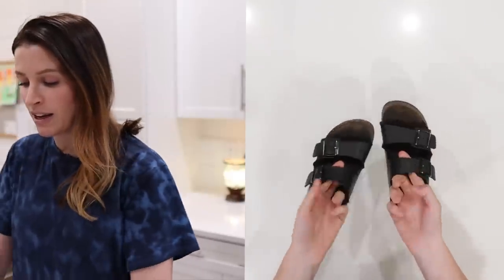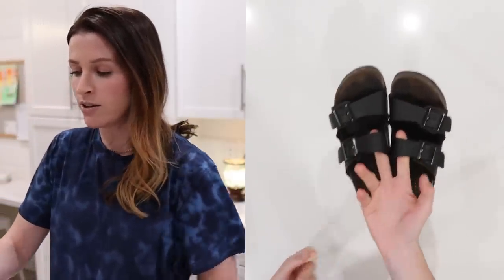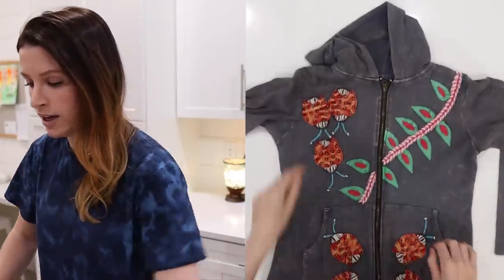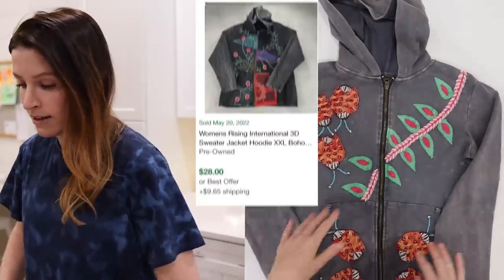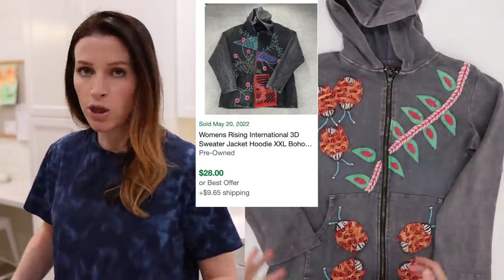I feel like I have been picking up Birkenstocks like crazy. These are the Arizonas in classic black. There's a little bit of wear but these will still sell great — $30, $40 at least. This is a brand called Rising International, and it's a brand I picked up whenever I found it. It's got fun embroidery on it. These have always sold well for me — a women's full zip hoodie. It was just a dollar and it should sell for at least $20 to $30.